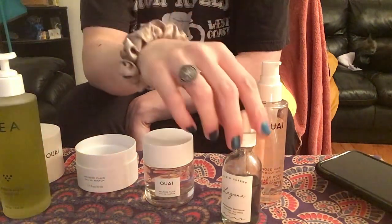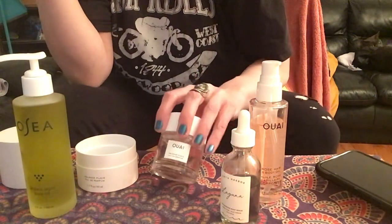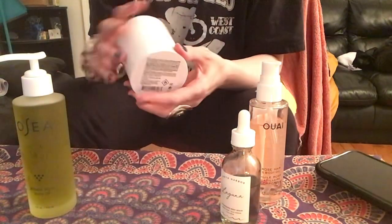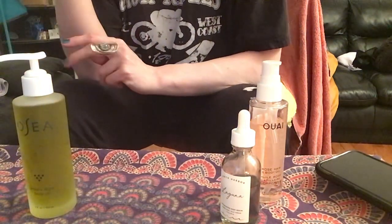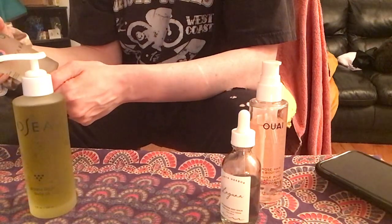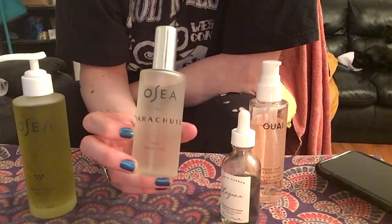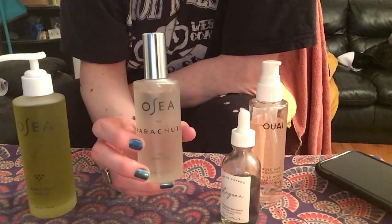We kind of reminds me of OSEA but We is a tad less costly. I like both brands equally. I'm also an Earth Harbor fan, but We and OSEA have been the brands I've been looking at recently. I used to be kind of a perfume snob but I haven't bought perfume in a long time. I also want to do a quick shout-out to the Parachute OSEA linen rest spray.